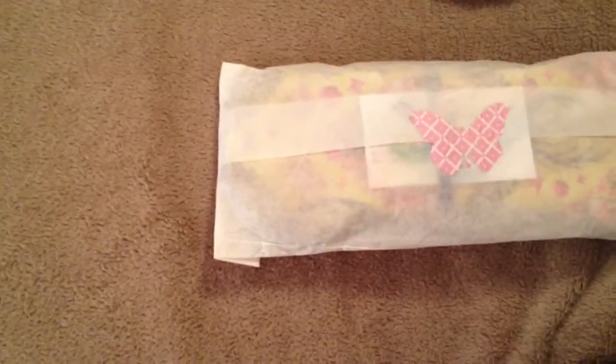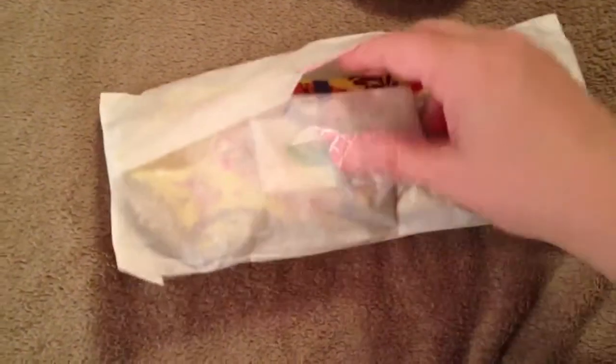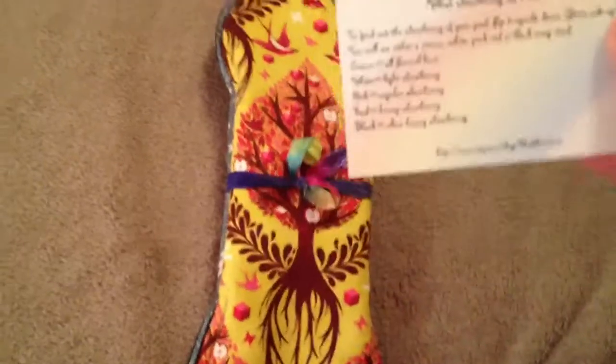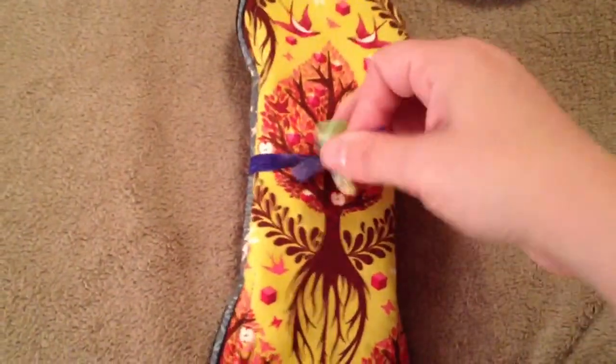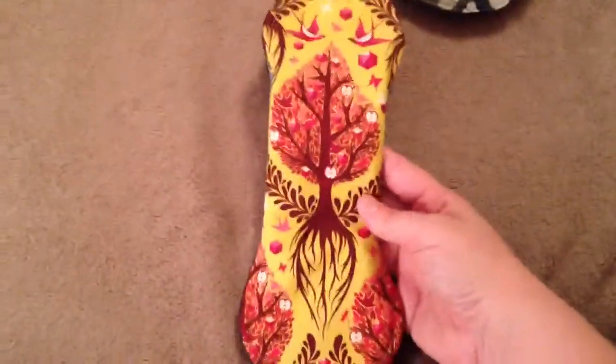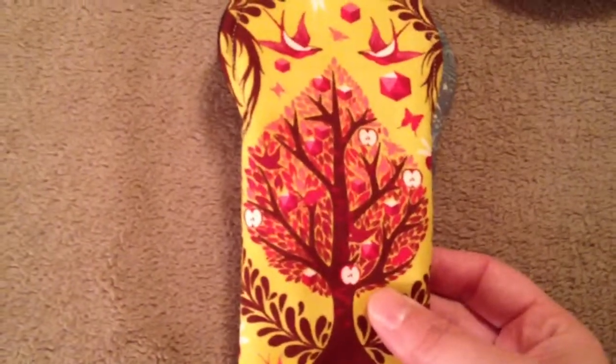My last package is from The Silver Liner, and this came really fast — can't believe how fast it got here. It has a pretty bow on it. Her card tells you what the different colors mean for absorbencies. I got this artistry pad — it's a 10-inch regular absorbency and it is so beautiful.